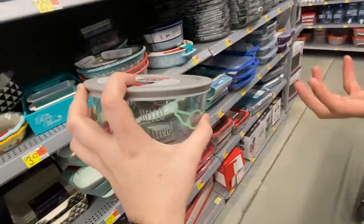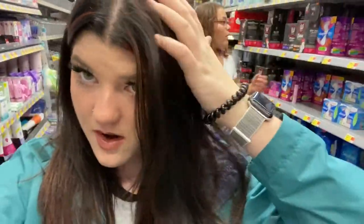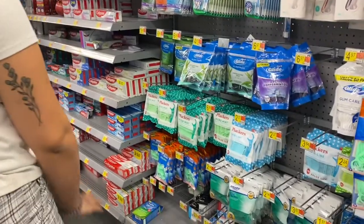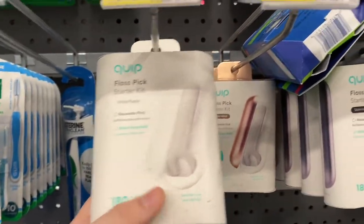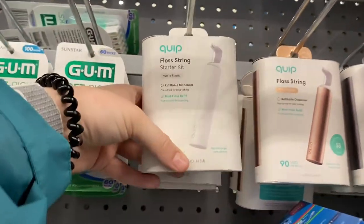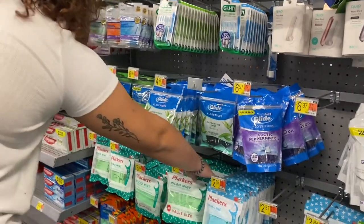I got some tampons — taking care of my own flow now. I already have a pack of floss picks, and I spotted some refillable flossers, which is kind of cool but also kind of extra. I'll stick with the regular ones.